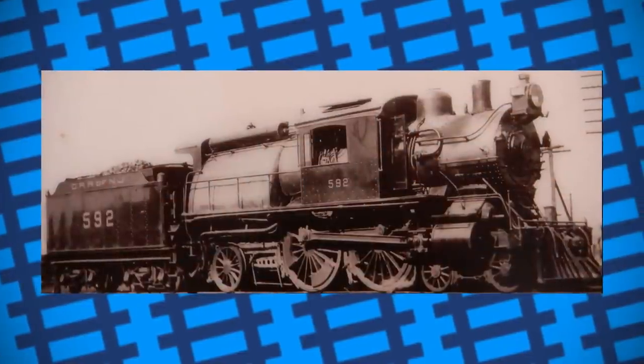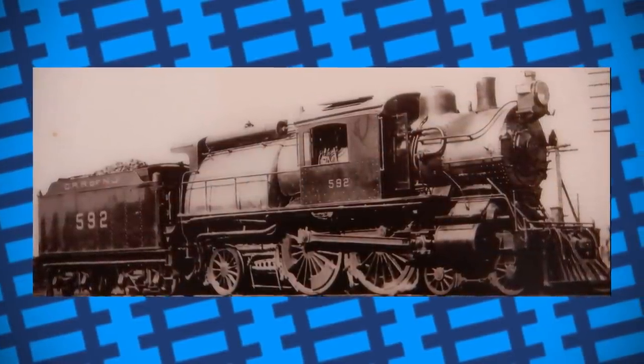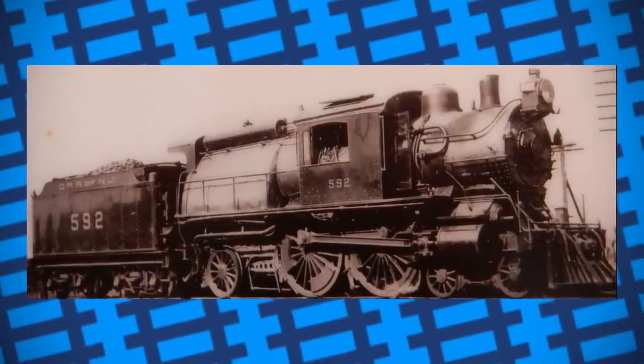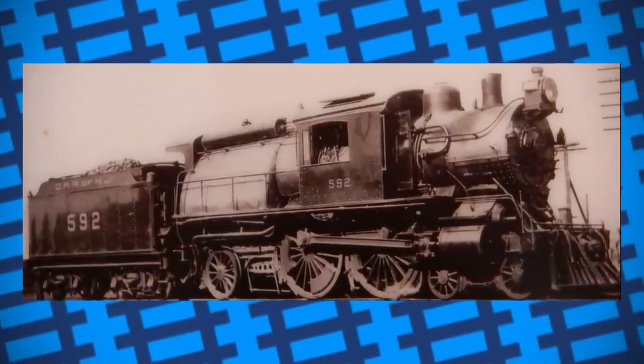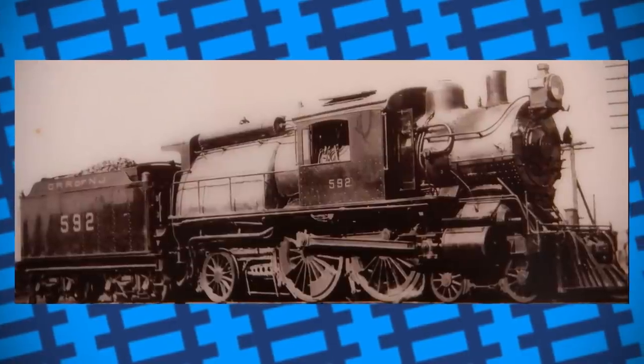Overall, camelback locomotives are a very interesting solution to a rather peculiar problem. Sure, the cab could have been mounted higher at the back, but given how it likely wasn't feasible during the design stages of the build, I'd say the solution we got was alright. Hey, it's just like they say — if it works, it ain't stupid.